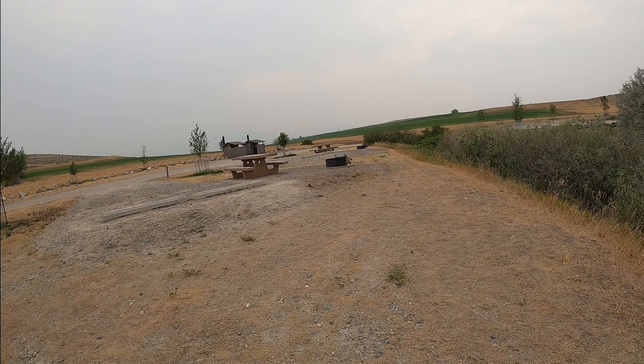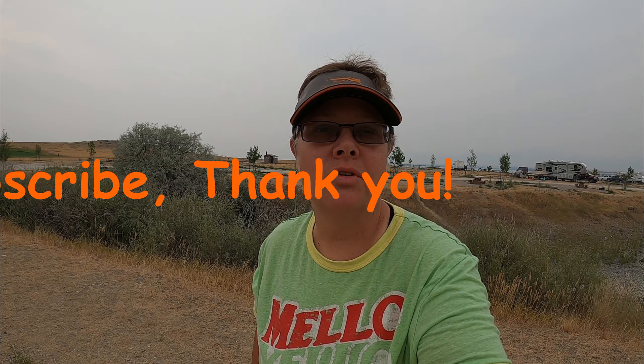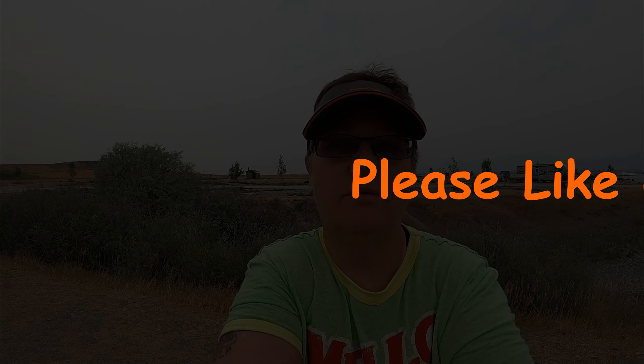Great spot for dispersed camping. I hope you've enjoyed this video. If you do like looking at content like this — any type of camping, dispersed camping, kayaking, fishing, dogs — you name it, I'm out doing it. Please hit like and subscribe to this video.